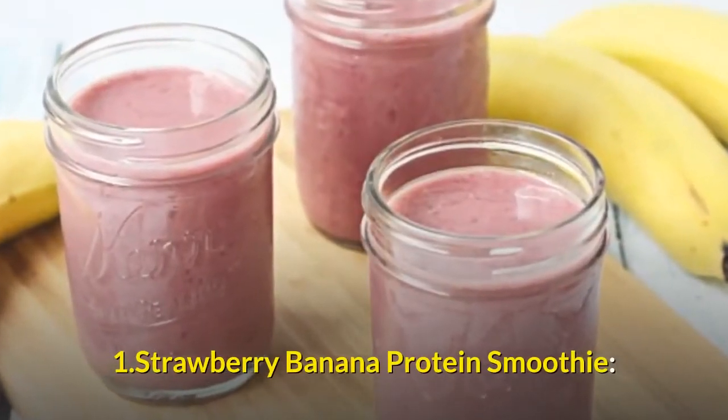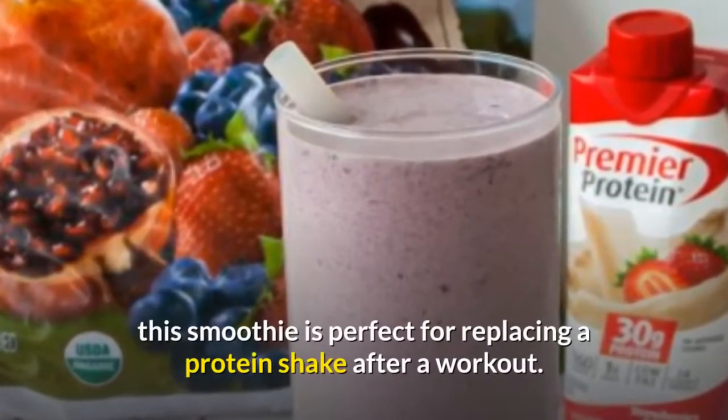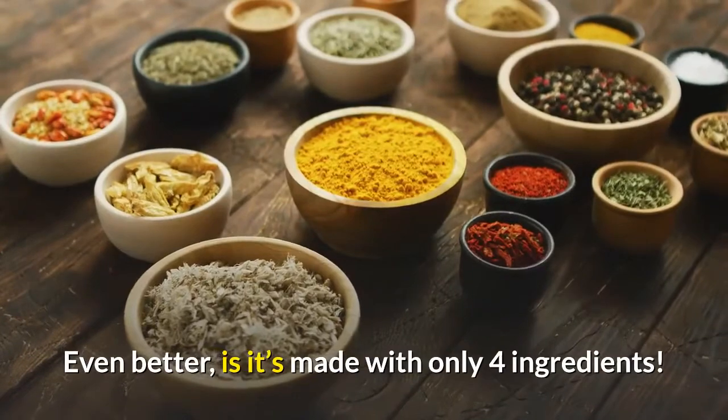Strawberry Banana Protein Smoothie. With a whopping 25 grams of protein in one serving, this smoothie is perfect for replacing a protein shake after a workout. Even better, it's made with only 4 ingredients.